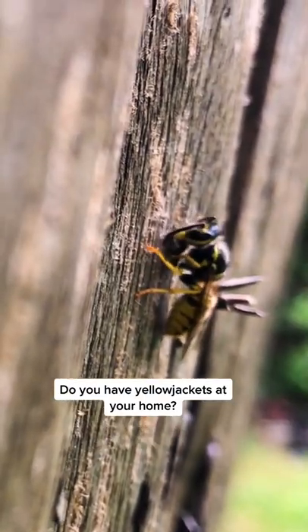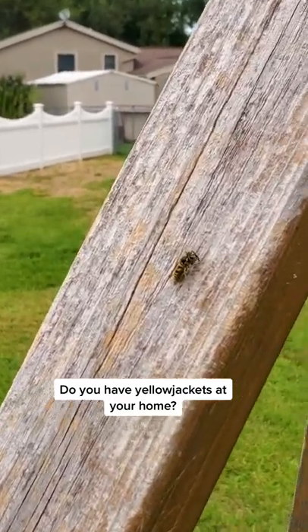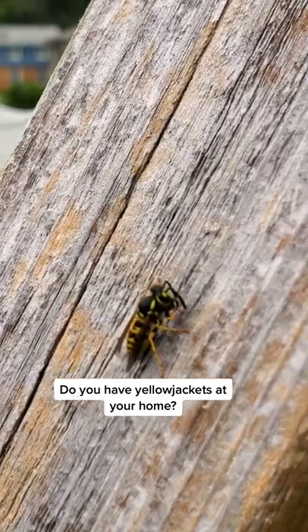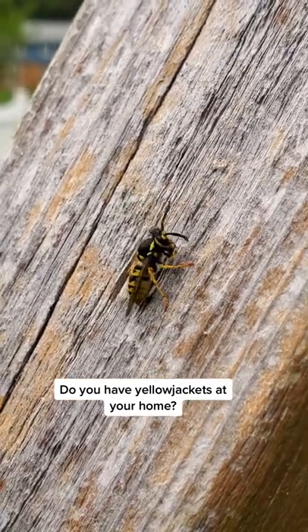Otherwise you're going to continue having yellow jackets coming here all day long, and no chemical is designed to stop this. Here's one now — it's literally rolling up little pieces and taking it back to the nest. So the only fix is to stain or paint this wood.